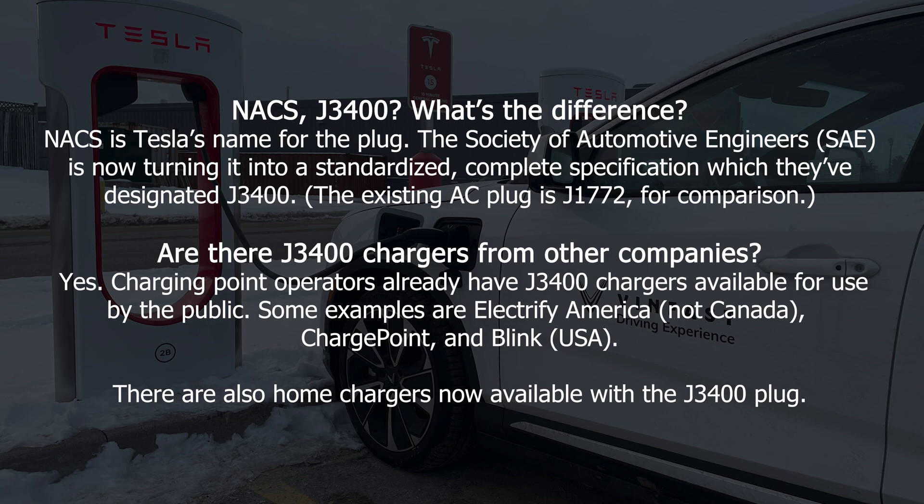What's the difference between NACS and J3400? NACS, or the North American Charging Standard, is Tesla's name for the plug. The Society of Automotive Engineers is now turning it into a standardized complete specification, designated J3400. The existing AC plug is J1772 for comparison. Are there J3400 chargers from other companies? Yes — charging point operators already have J3400 chargers available, including Electrify America, ChargePoint, and Blink. There are also now home chargers available with the J3400 plug.